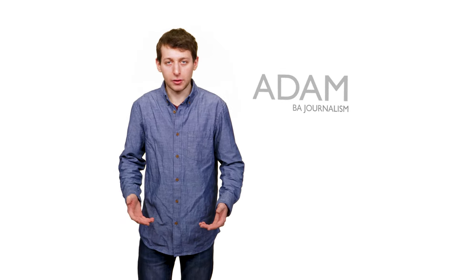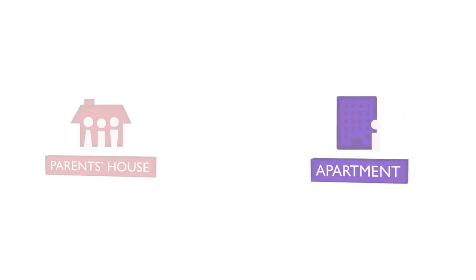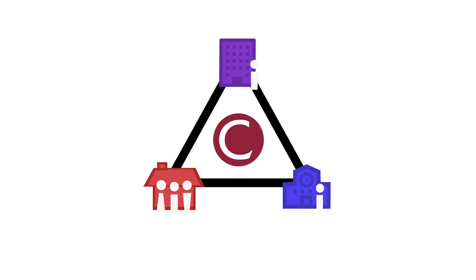Now that it's confirmed you're coming to Concordia, you're probably thinking about where you're going to live during your studies. Whether you're thinking about staying at your parents' house, finding an apartment, or living on campus, the good news is that Concordia's central location makes any of those options quite easy.